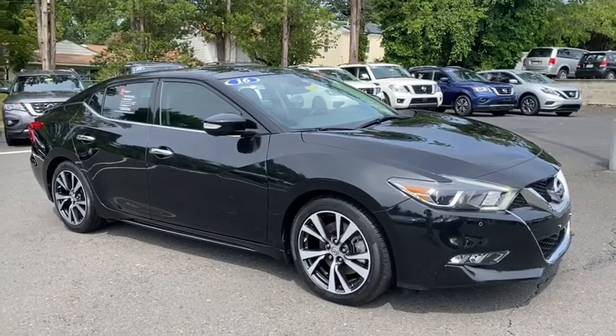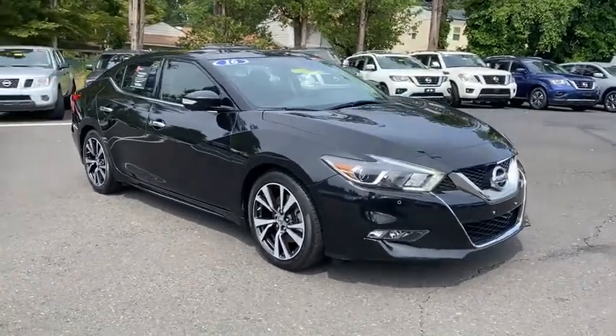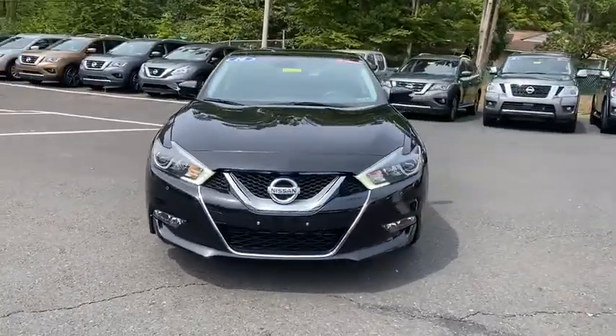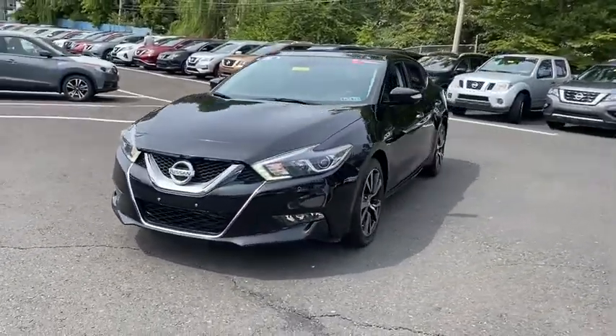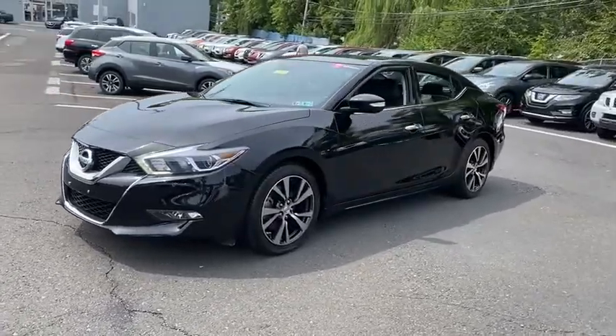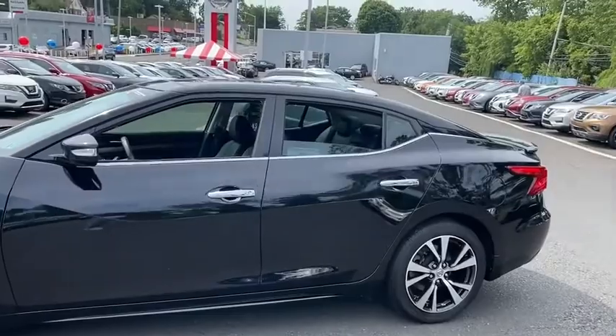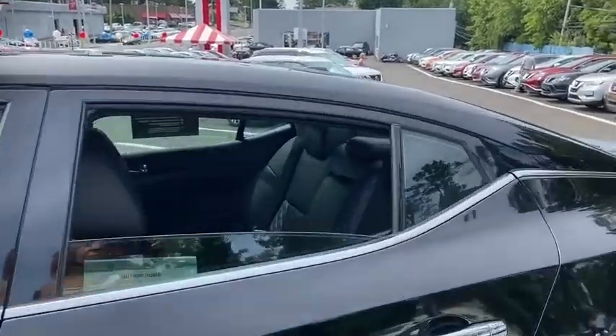Make a great choice today with the 2016 Nissan Maxima. Maxima offers elegance with an edge. The spacious interior provides refined comfort for up to five passengers. Advanced technologies such as Nissan Intelligent Key and Push Button Ignition offer convenience and control.